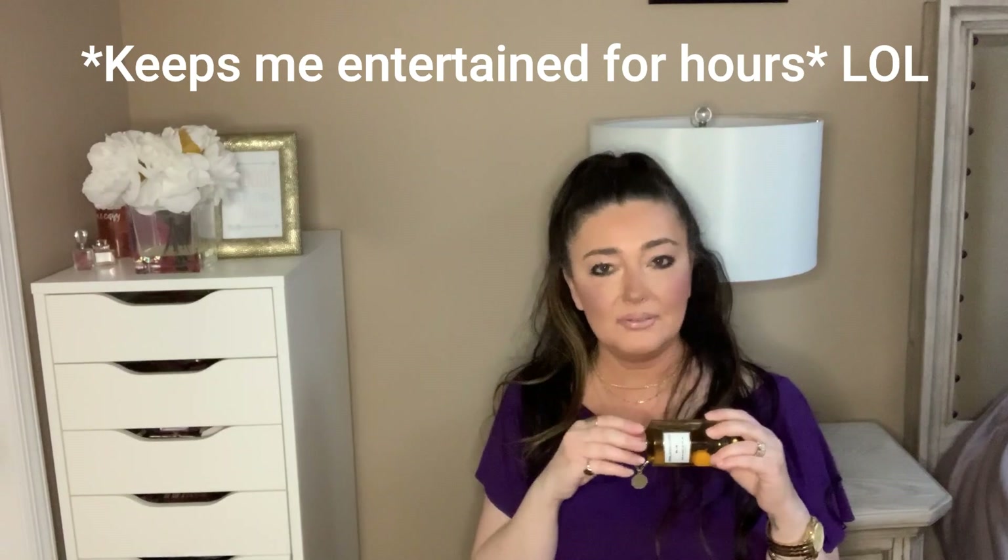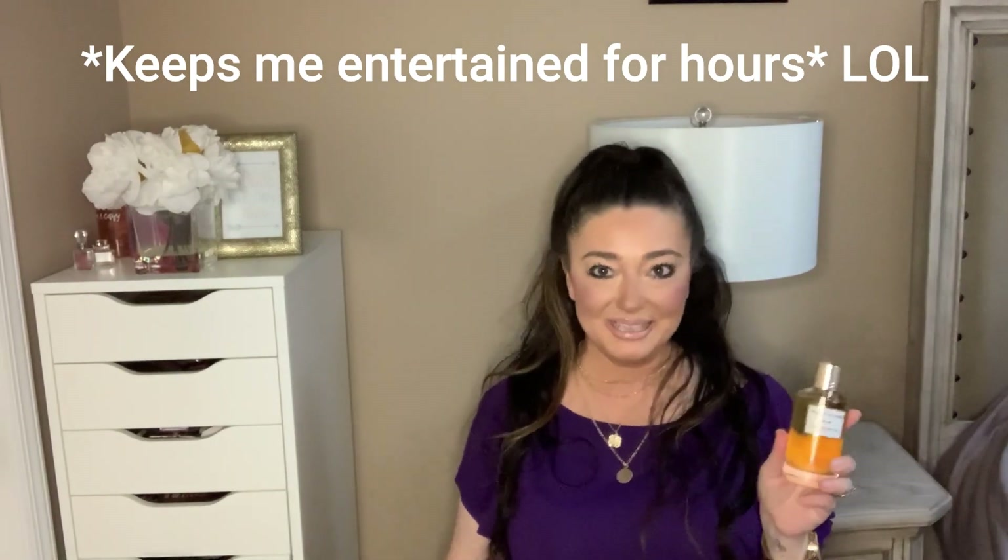The next fragrance I picked up is the Mancera Vanille Exclusive. I think this might be one of their newer ones. It comes in this nice golden pouch, and inside you have the bottle with the Mancera emblem on the cap. What I love is that this is a magnetic cap — the exclusive line all comes with magnetic caps, while the other ones are twist-offs.